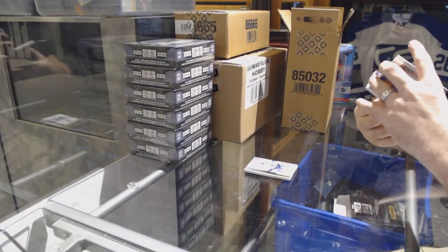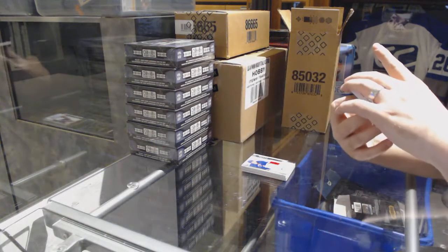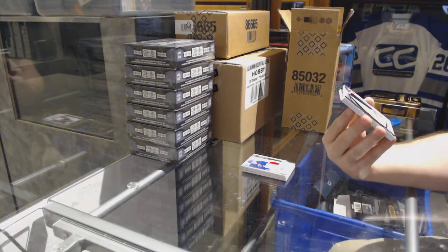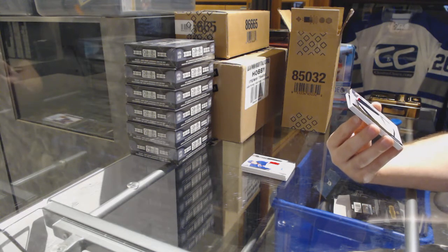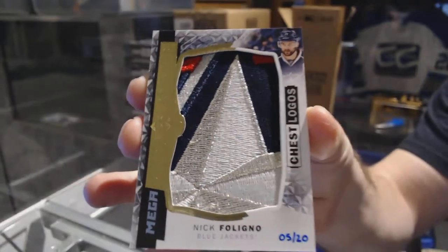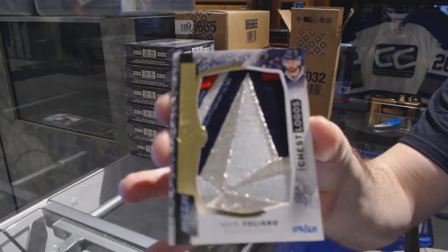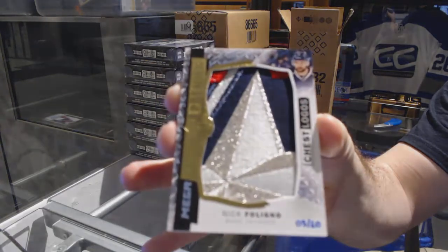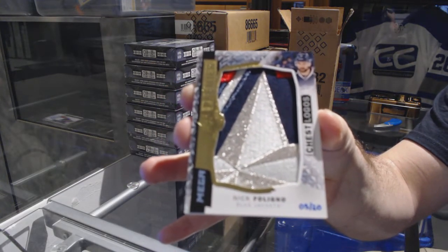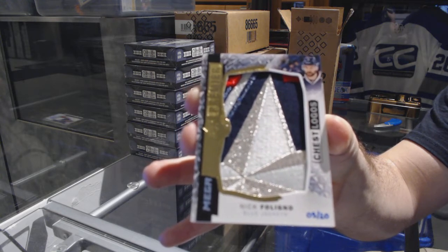Oh, that's filthy! Number 5 of 20 — chest logos mega patch for the Blue Jackets: Nick Felino. Nick Felino chest logos mega patch — that's pretty!